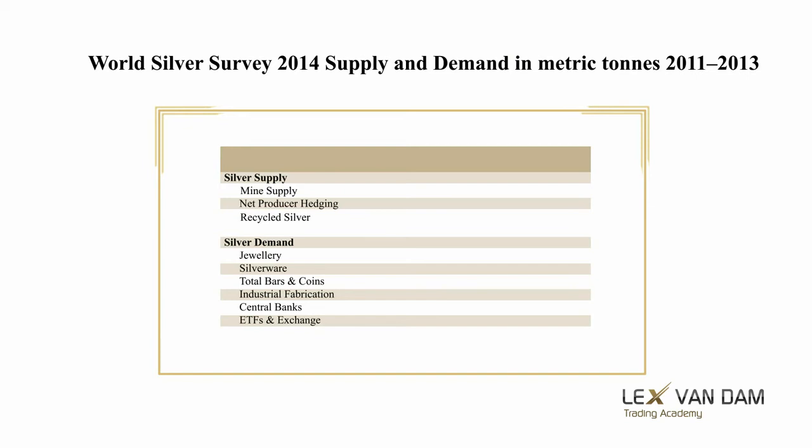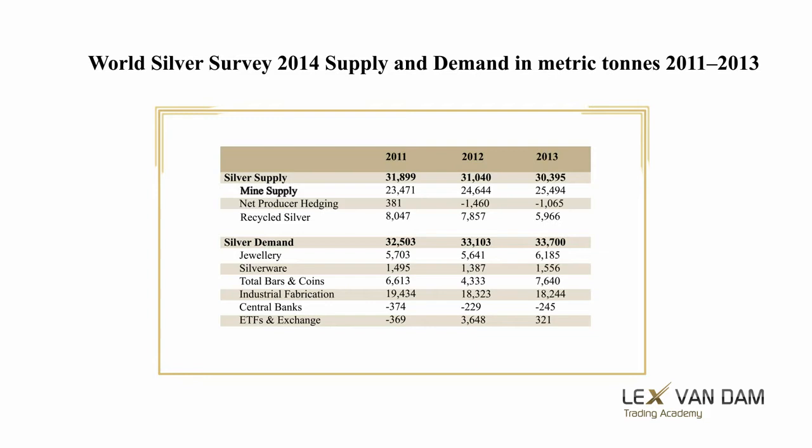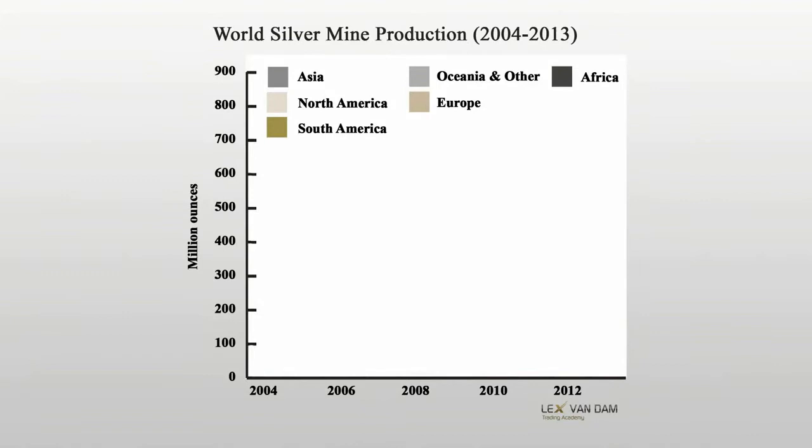Let's now look more closely at silver supply and demand by breaking it down by category. Here you can see a breakdown of supply and demand by category over these three years. In terms of supply, mining is the biggest component at around 25,000 metric tons. Most mined silver comes as a by-product of the process of mining other metals such as gold, zinc, lead, and copper. Between 20 and 25 percent of total supply is recycled silver. The downswing in this category during 2013 can be attributed to the sharp drop in silver prices, as low prices stop people exchanging personal jewelry and silverware for cash.